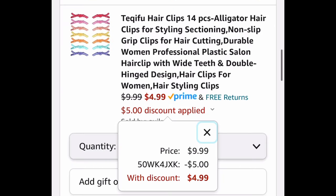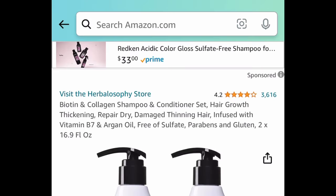Next, we've seen these all over TikTok — these are the alligator hair clips. You're getting 14 of them for just $4.99 with the code.